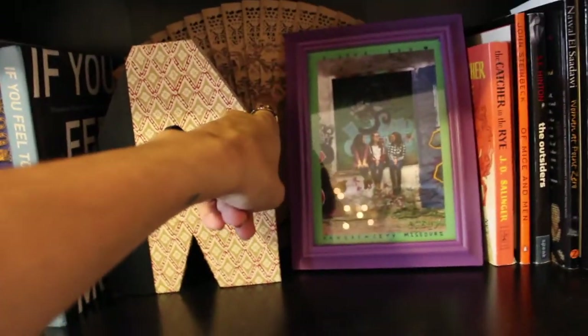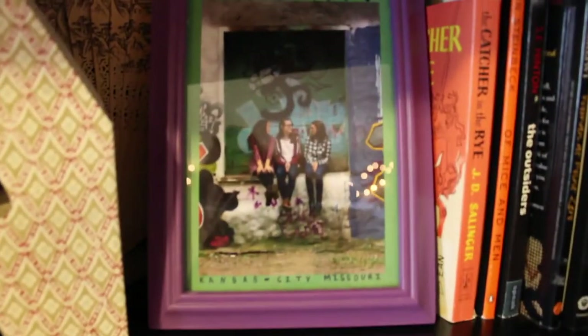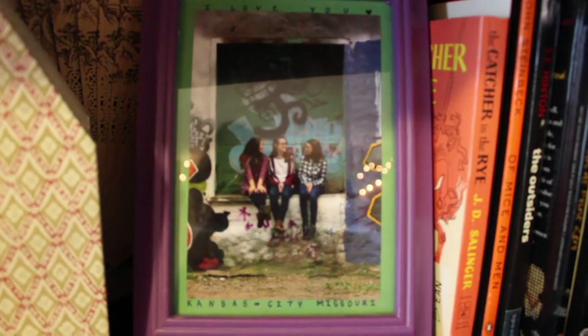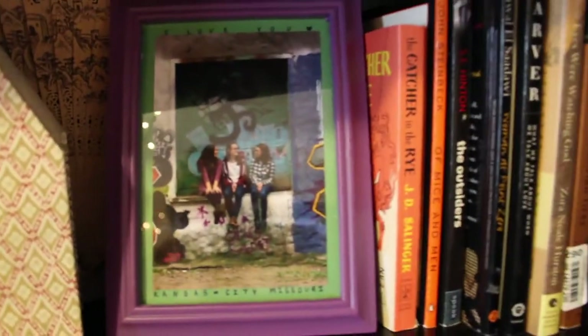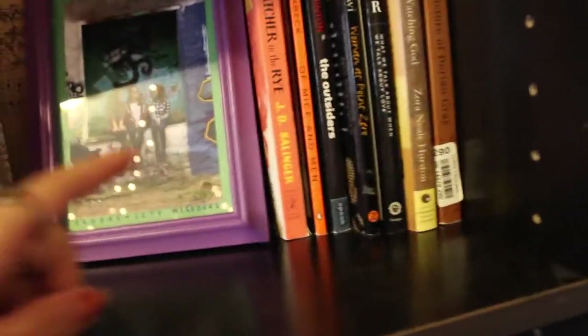There's also an 'A for Abby' from Anthropologie, a fan my sister got me from China, a picture of me and my girlfriend and my roommate Heather — she got it for me for my birthday.